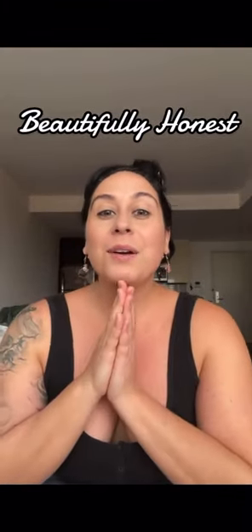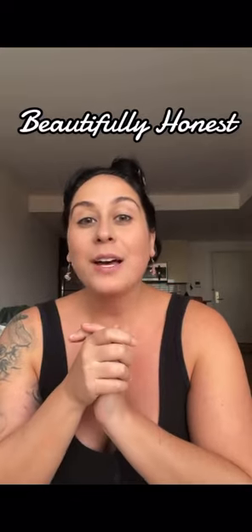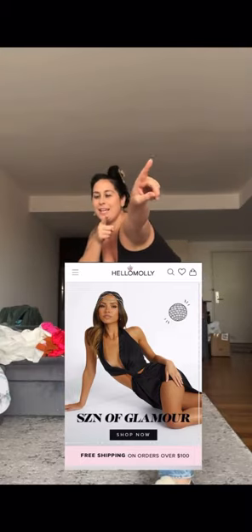Hello everyone, welcome back to my channel. Today we are going to be doing a try-on haul from Hello Molly. Hello Molly is an online clothing brand that I just found through Instagram, and I said why not, let's give it a try.